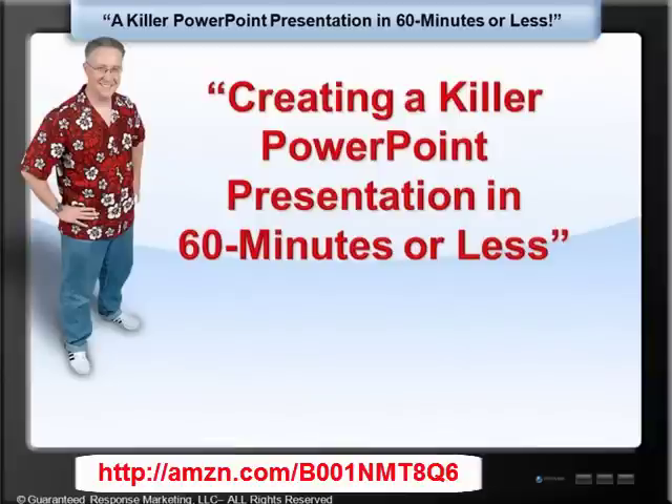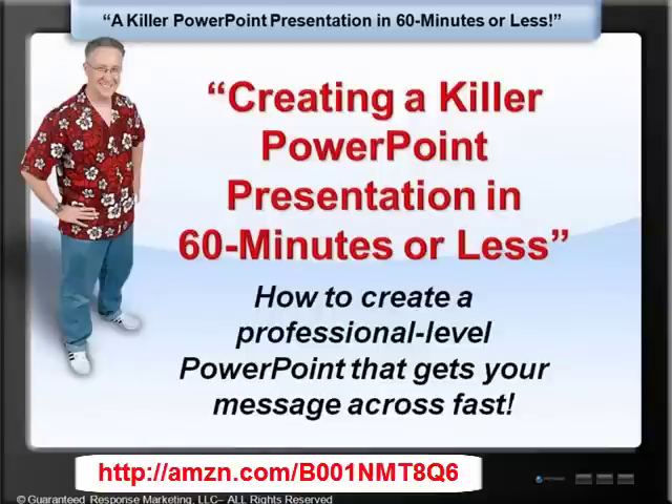Hi everybody, welcome to creating a killer PowerPoint presentation in 60 minutes or less. I'm going to teach you how to create a professional level PowerPoint that gets your message across fast.